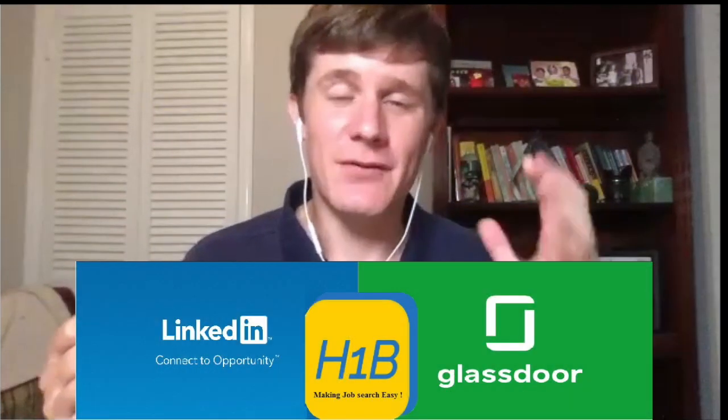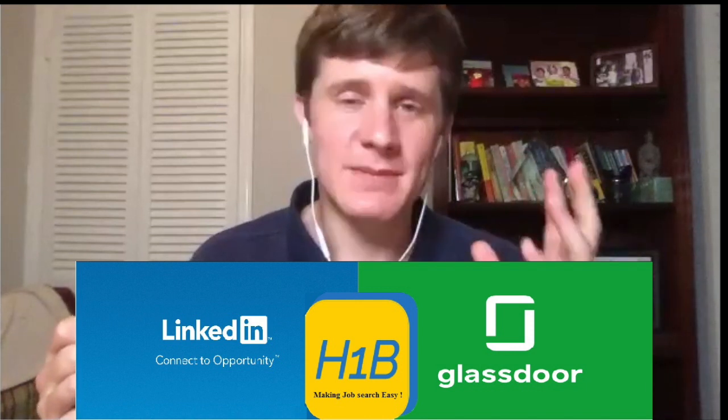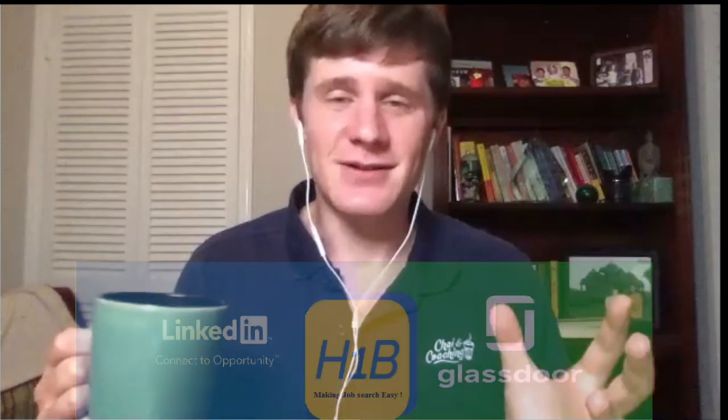Hey friends, welcome to Chai and Coaching. Rob here. In this video, we're going to give you a big update on an incredible tool and resource for people looking for H1B sponsorship jobs that you can use on LinkedIn and Glassdoor. Learn how to get better jobs. Check it out.